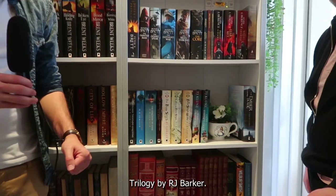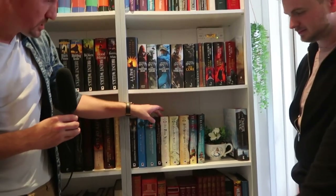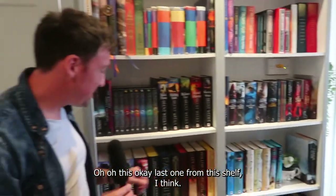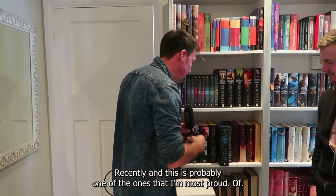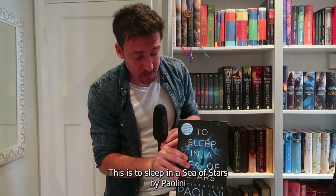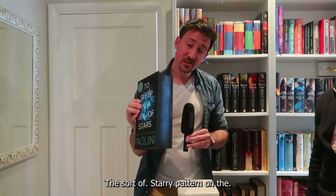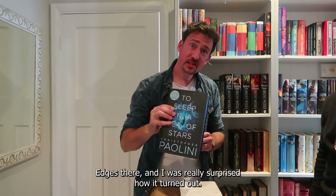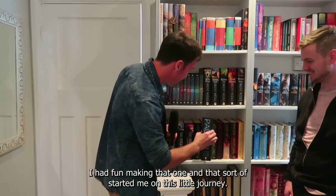Some of the other signed ones I have — we've got the Bone Ships trilogy by RJ Barker from Anderita Books and they are all signed and numbered. Last one from this shelf: I started spraying my own book edges recently. This is probably one of the ones I'm most proud of. This is To Sleep in a Sea of Stars by Paolini, and I managed to emulate the sort of starry pattern on the edges. I was really surprised how well it turned out, honestly. I had fun making that one.